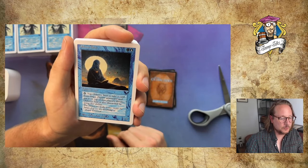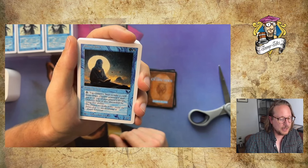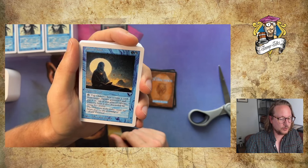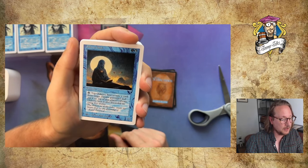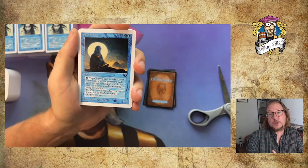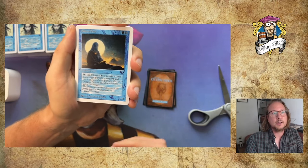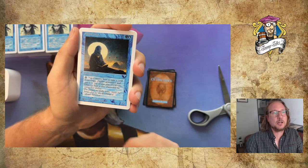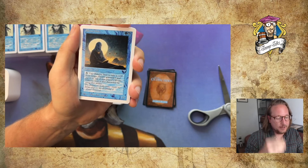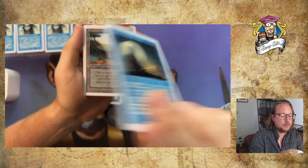Old Cove Seer — 1 blue and 1, a Summon Seer 1/2. Tap to take a card from target player's graveyard and put it on top of that player's library; Old Cove Seer is also discarded by using this ability. You can use it for yourself, but also to slow down your opponent — almost like a Time Walk. If he needs lands, put a big spell from his graveyard on top so he can't cast it, postponing what he can do.